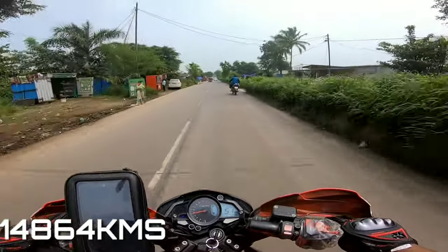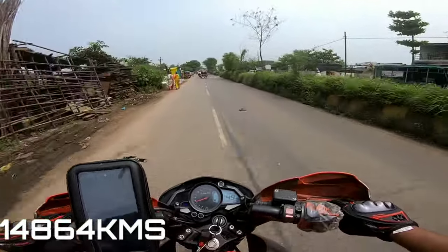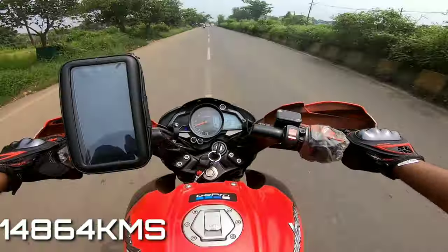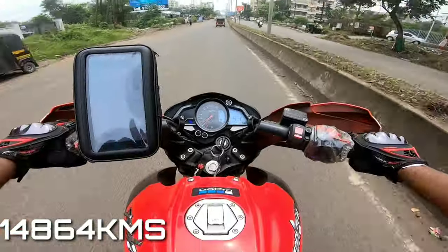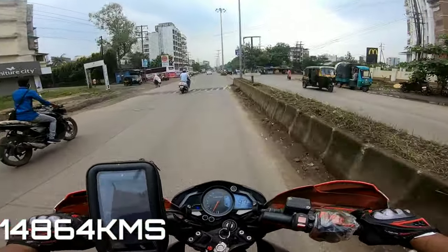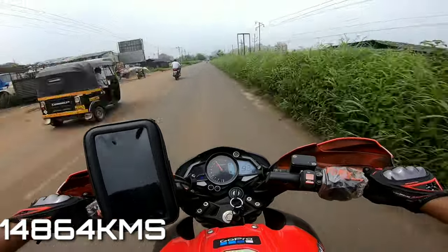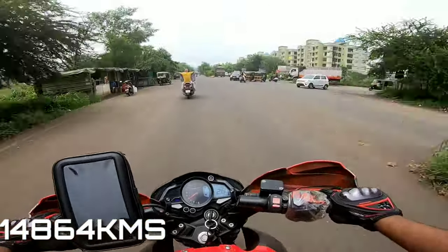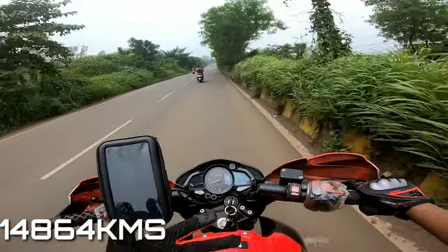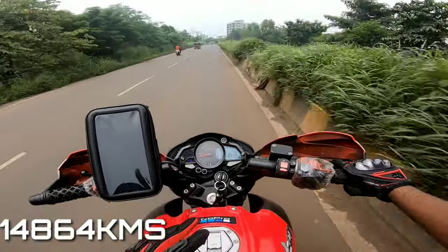I'm going to run on the highway and also in the city so that I can get a proper average. After 10 kilometers completed, then 20 kilometers completed. Let's see how far the bike runs on one liter. And to note — this is the average of power petrol.